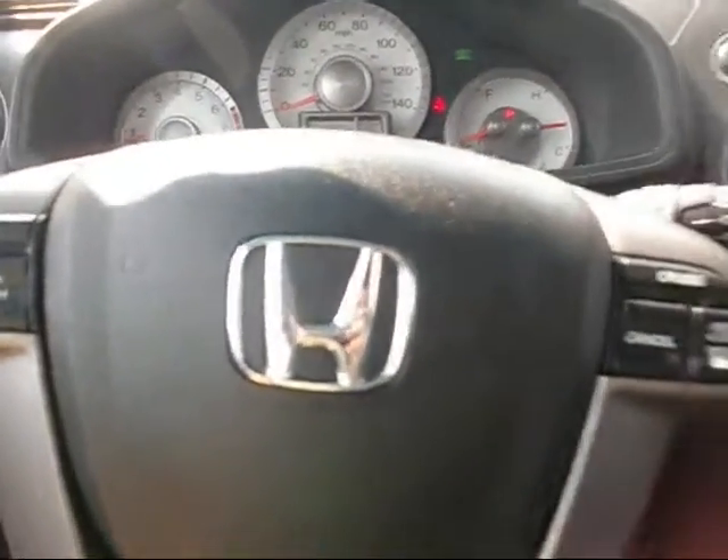On the steering wheel we have the audio controls right here, and cruise control. It's a tilt wheel and telescopic — moves up and down and in and out.